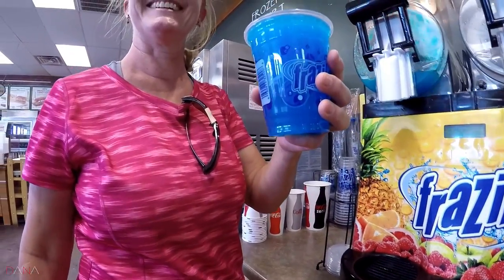What do we say? Slurpee! Until next time. Slurpee! Thank you.